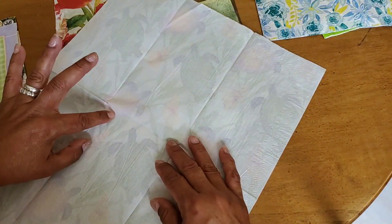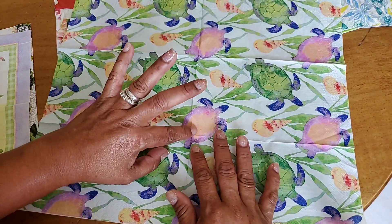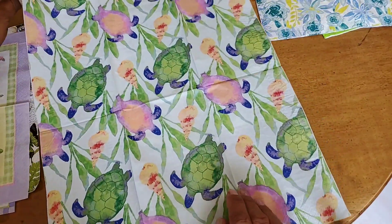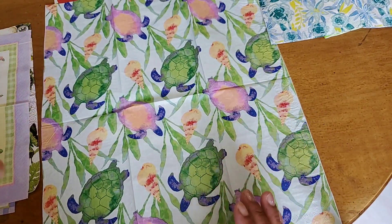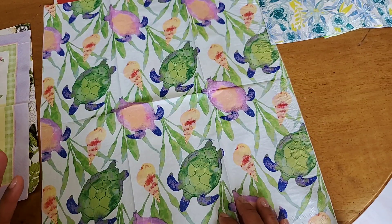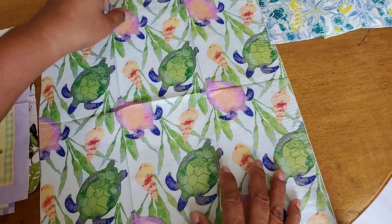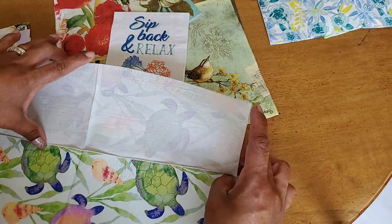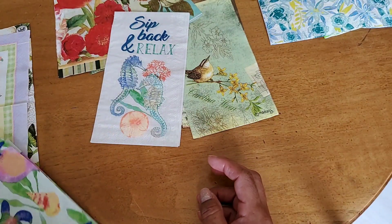This next one I really love, however there is a little tear right here — they all tore like that on that little end. But if you're using them for crafting that shouldn't be a big deal. I'll try to be careful when peeling off the backing so it doesn't tear more. I love love love this one with the turtles and seashells — it's an underwater scene — it's probably my second favorite. It was also from the Dollar Tree.